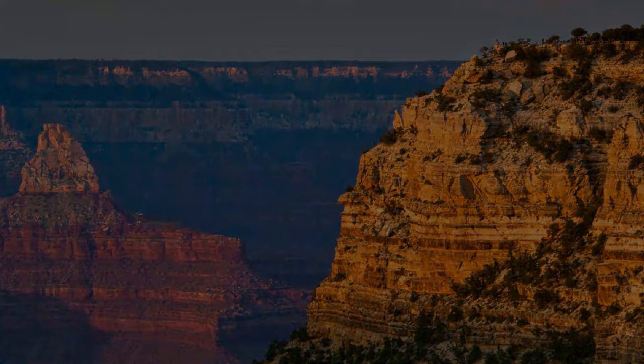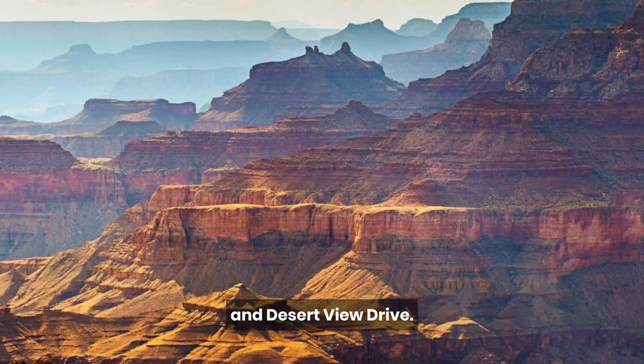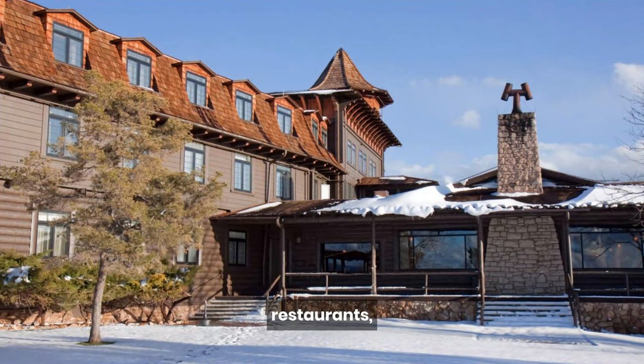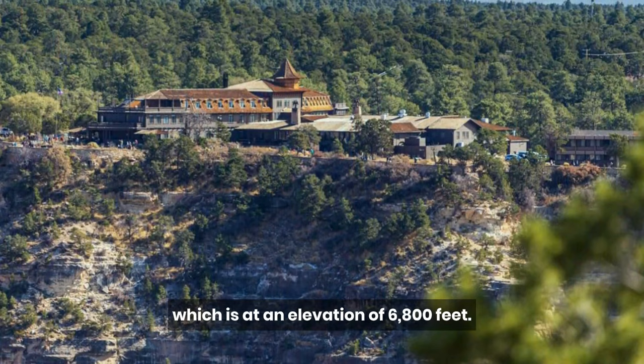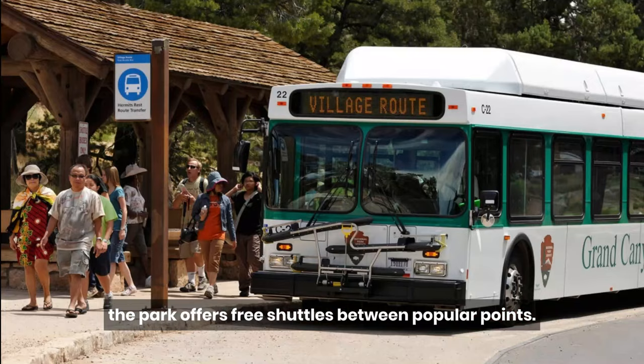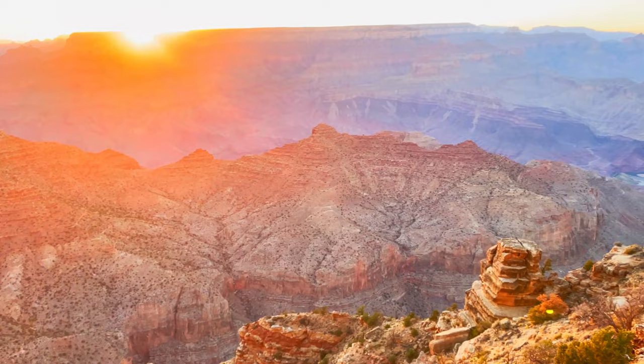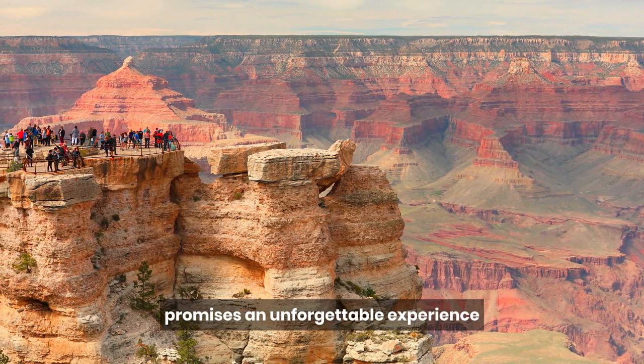The South Rim is divided into three main areas: the Grand Canyon Village, Hermit Road, and Desert View Drive. Nearly all of the park's hotels, restaurants, and shops are located around the Grand Canyon Village, which is at an elevation of 6,800 feet. To reduce traffic, the park offers free shuttles between popular points.